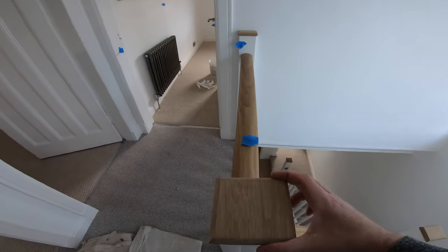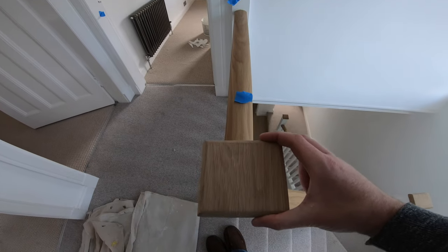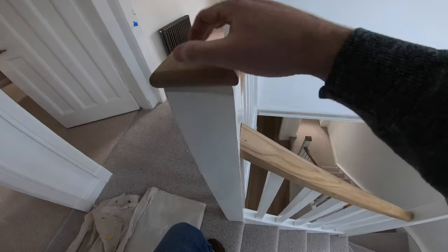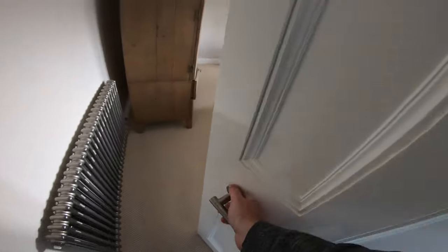These are the new posts on the existing stairs. The new post cap is squint — this bit's new and that bit's existing — so that hasn't been done right. The escutcheons are also loose up here.